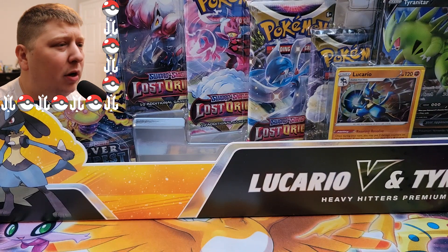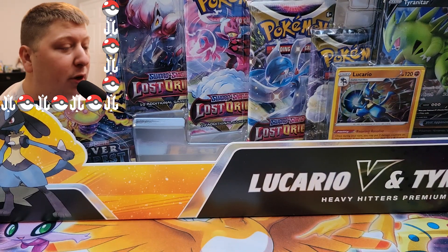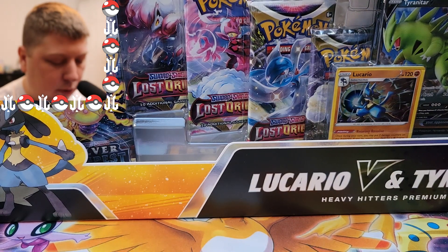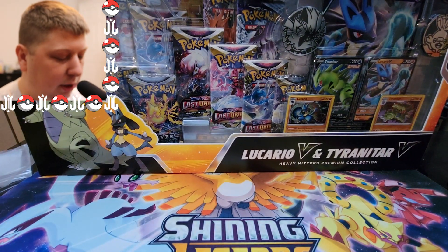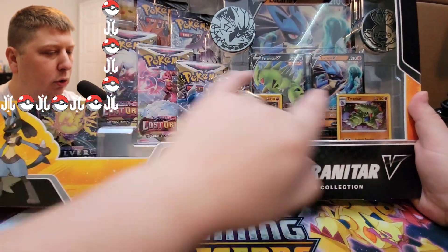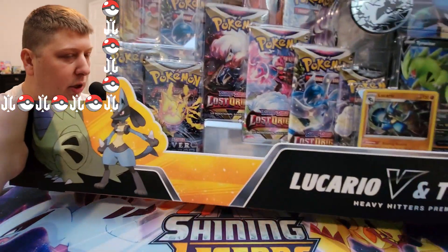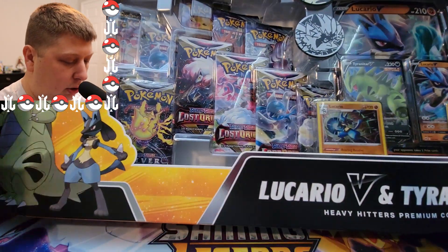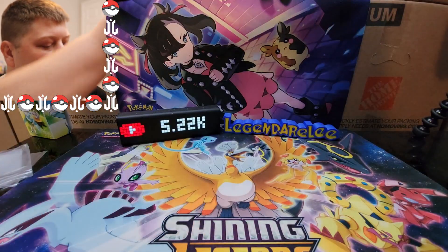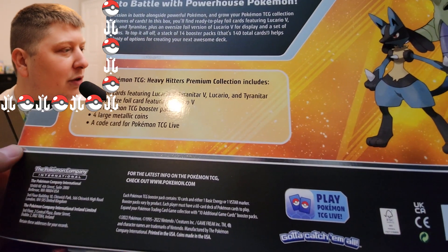Ladies and germs, here we are with the best Pokemon product of 2023, without a doubt in my opinion. It is the Lucario V and Tyranitar V Heavy Hitters Premium Collection — an absolute massive box. 14 booster packs, 2 promos, 4 coins, a jumbo, and there are 2 Evolving Skies packs in there. This box is only $40, exclusive to Sam's Club.